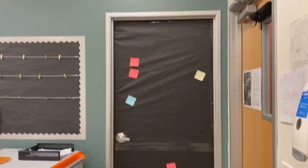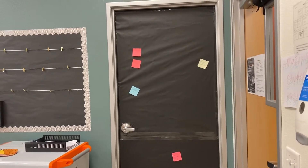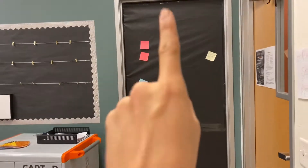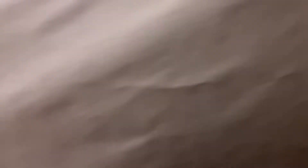So this is our shout out board. I got this idea from Head Over Heels Teaching Instagram — I absolutely love it. I haven't put shout outs on there yet, but the kids can come over here and put a shout out to certain students and then they can see all the awesome things that they've done.